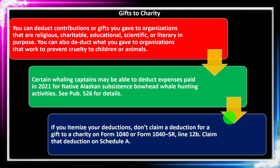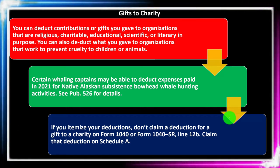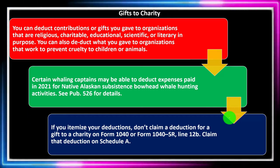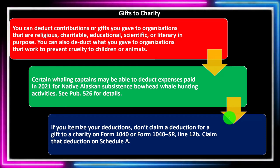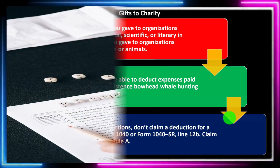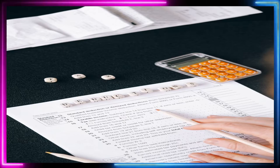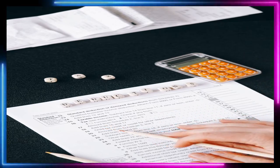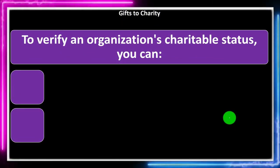If you itemize your deductions, don't claim a deduction for a gift to a charity on Form 1040 or Form 1040-SR line 12B — claim the deduction on Schedule A. In other words, if you are itemizing, take your charitable contributions on the Schedule A. If you are not itemizing, you might still have a limited amount of charitable contributions you can take on page one of the Form 1040 while still taking the standard deduction.